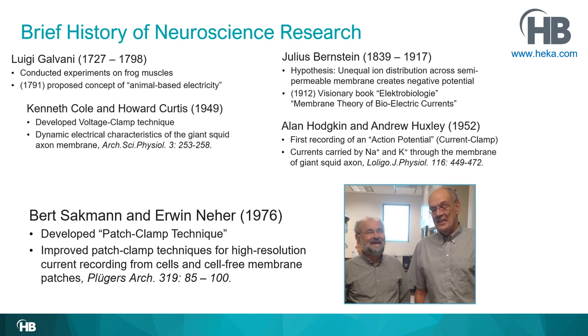Here's a picture from around 2012 when they visited a lab — and they're still around.